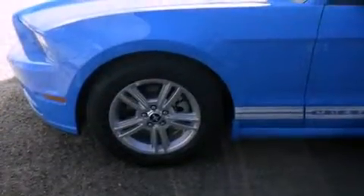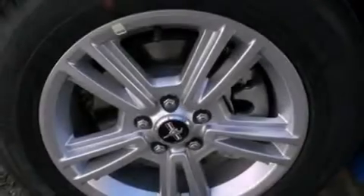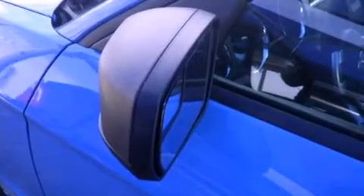Cruise control, full power accessories, a rear window defroster, variable valve timing, tinted glass, an anti-lock braking system, a passenger side airbag, and air conditioning.